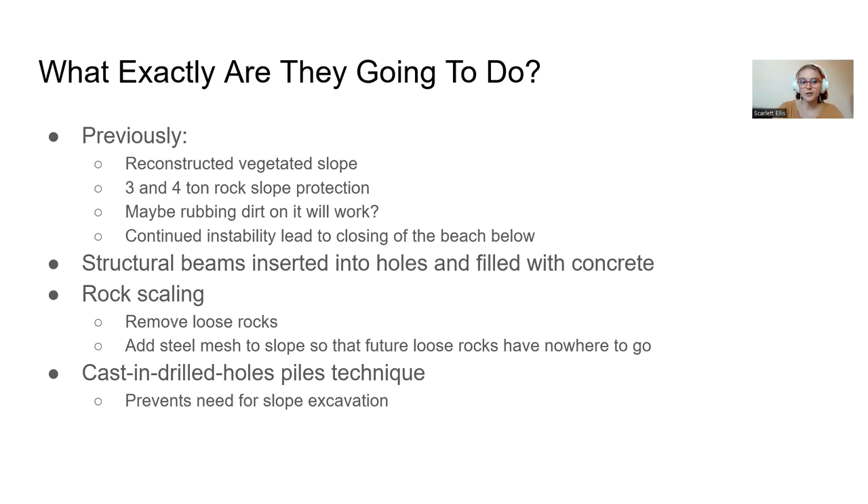What they're planning now is inserting structural beams into drilled holes and filling them with concrete. This is known as the cast-and-drill holes piles technique, and it prevents the need for fully excavating the slope, which would increase both cost and time. They're also planning rock scaling of the cliff side — removing loose rocks and adding steel mesh so future loose rocks have nowhere to go.